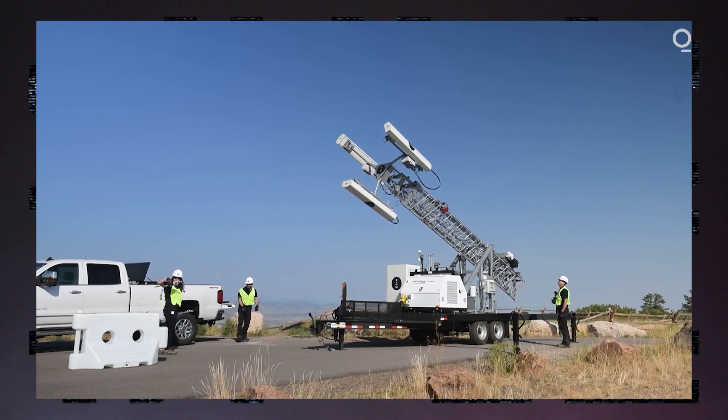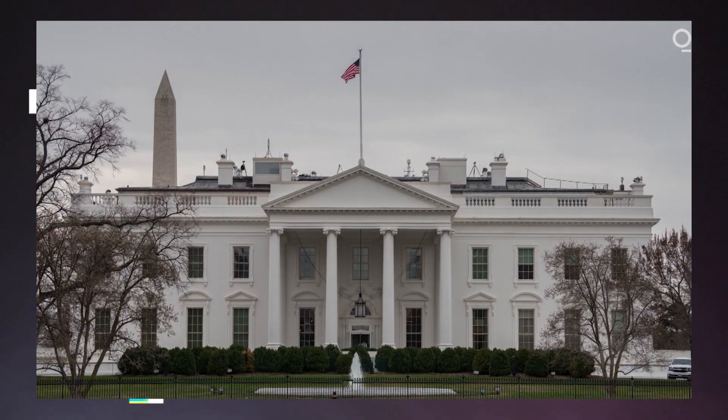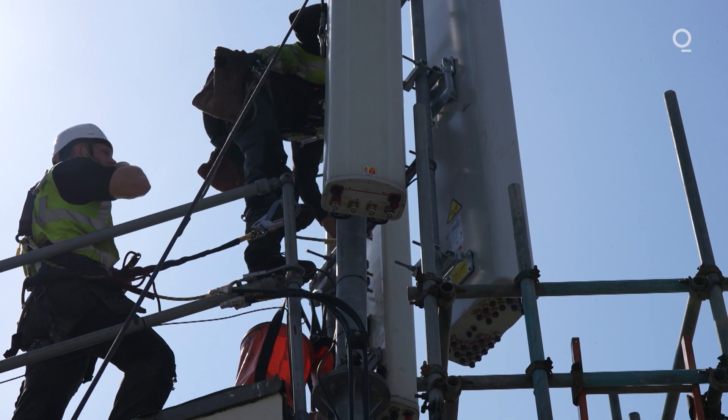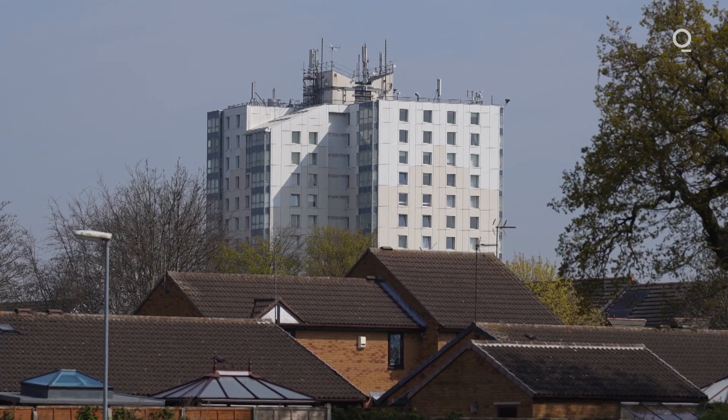This is all an early glimpse at the rip-and-replace project set in motion by the White House's strict sanctions on Huawei, which the company's billionaire founder said as recently as February are unlikely to ease. If that's accurate, expect to see many more high-vis jackets on top of city buildings in the years to come. For more on what's happening with BT's work in Hull, don't miss Tom's full story on Bloomberg.com right now.